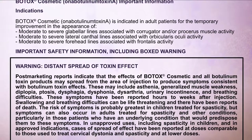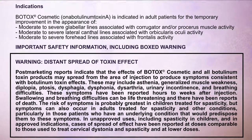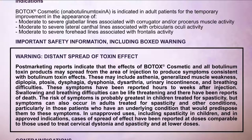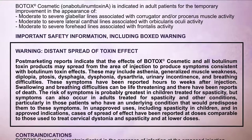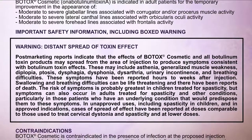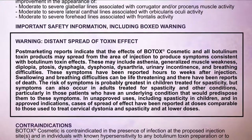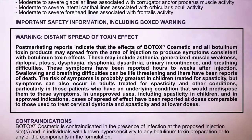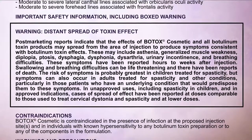Important safety information, including boxed warning. Warning — Distant spread of toxin effect: Post-marketing reports indicate that the effects of Botox Cosmetic and all botulinum toxin products may spread from the area of injection to produce symptoms consistent with botulinum toxin effects. These may include asthenia, generalized muscle weakness, diplopia, ptosis, dysphagia, dysphonia, dysarthria, urinary incontinence, and breathing difficulties.